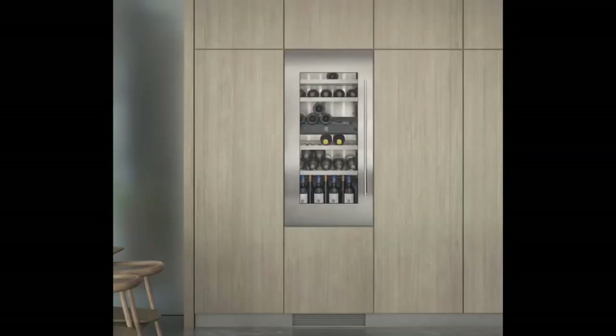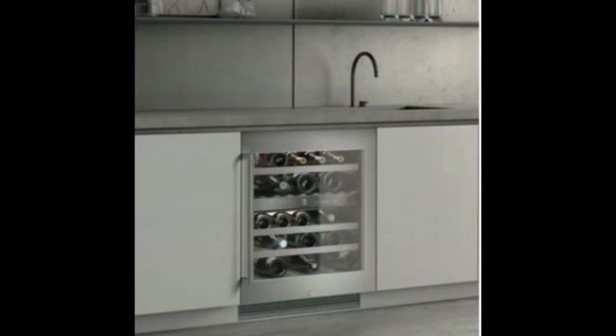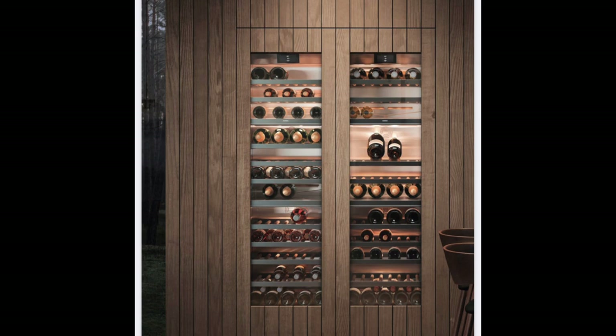Where brands differentiate themselves is very much on the aesthetic. Gaggenau produce wine cabinets in both series. The 200 series tends to be smaller in bottle capacity and they are freestanding, with integrated wine coolers also available. The top end 400 series has two sizes, both built in. The biggest size at 61 centimetres has the capacity for 99 standard bottles, and the smaller size at 45.7 centimetres takes up to 70 bottles.